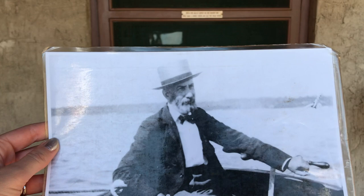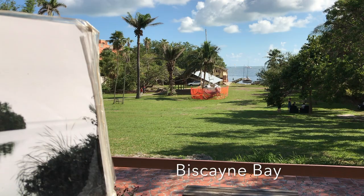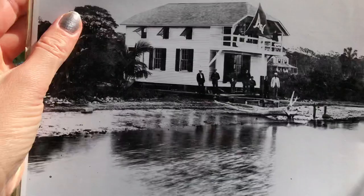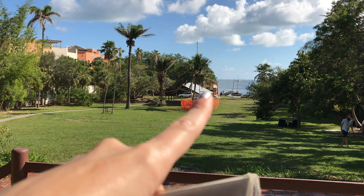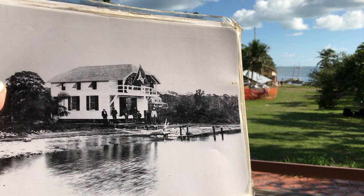Here's a photograph of Ralph Middleton Monroe, otherwise known as the Commodore, during the early days of Miami. And this is a photo of the bay in the late 1800s when the Commodore would have first visited. When Monroe first moved to the area, he lived in this boathouse. The photo is the original boathouse, and you can see out there the boathouse as it stands today. Monroe befriended many of the early families who settled here, like the Peacock family, who helped him build the original boathouse.